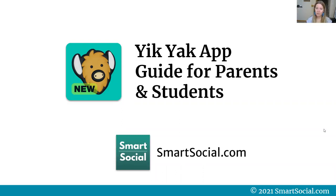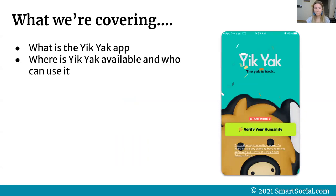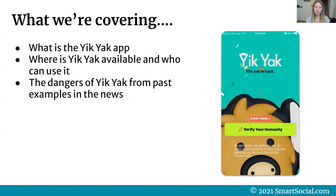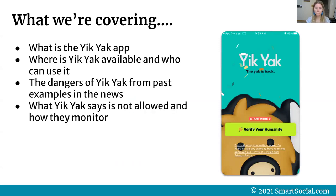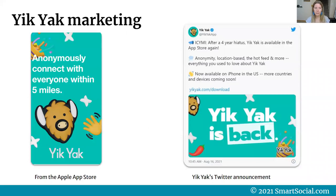You've probably heard it in the news this week — the Yik Yak app is back. I'm Beth from the smartsocial.com team, and we're here to tell you today about what the Yik Yak app is, where it's available and who can use it, the dangers we've seen from past news examples, what Yik Yak says is not allowed and how they monitor their services, whether Yik Yak is safe for students, and some safety tips for parents and students to be safer online.